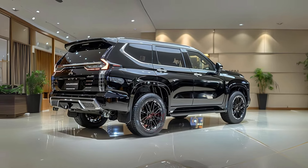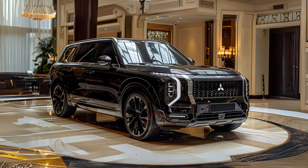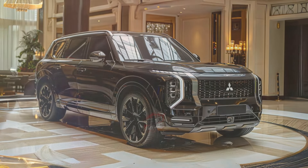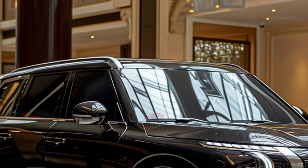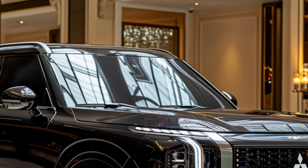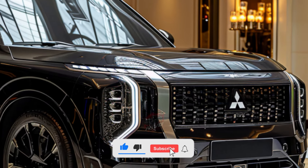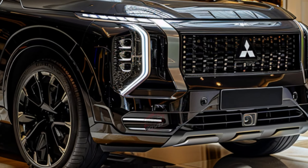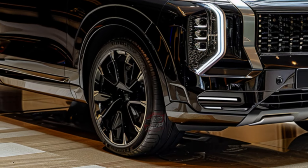Under the hood, the Thai market Pajero Sport is set to feature the new Triton's 2.4-liter four-cylinder diesel engine, known as the 4N16. This engine is expected to deliver 135 kilowatts of power and 430 newton-meters of torque, offering a slight increase in power over the outgoing model. However, it is likely to come with a single turbo setup rather than the twin turbo found in the Triton. It remains to be seen whether the Pajero Sport will adopt the Triton's six-speed automatic transmission or stick with its current eight-speed.